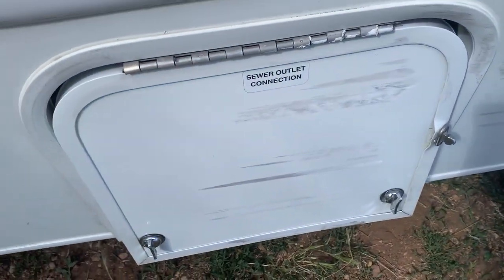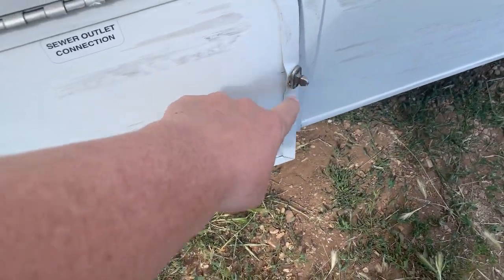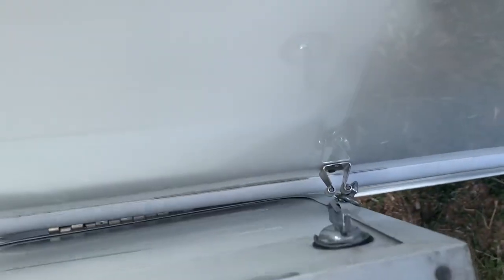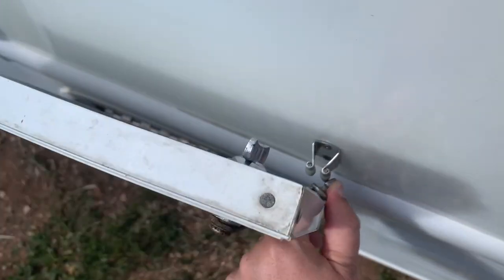Here's another thing — look at this. This is where the hose came out of. I guess this thing right here is supposed to latch there so it stays up. I can't even get it to bend in there to snap on.